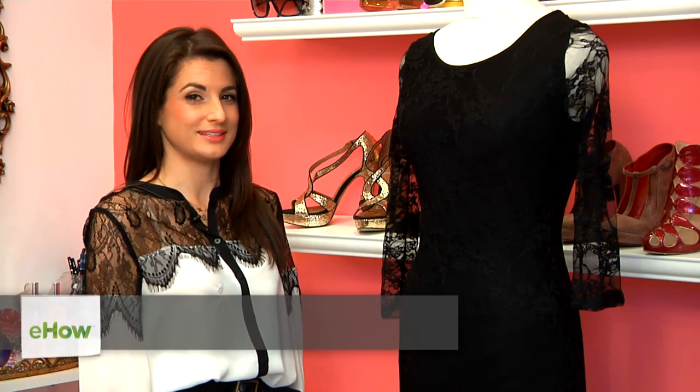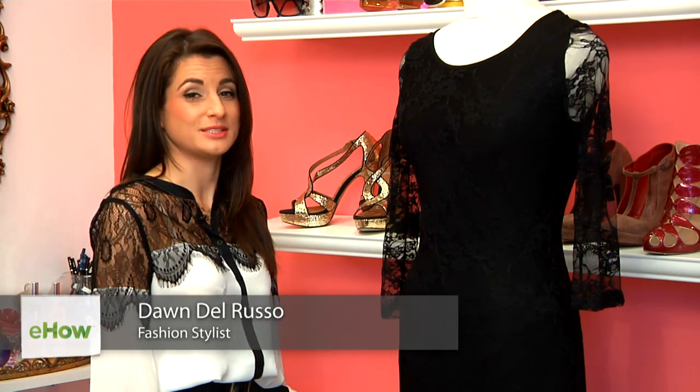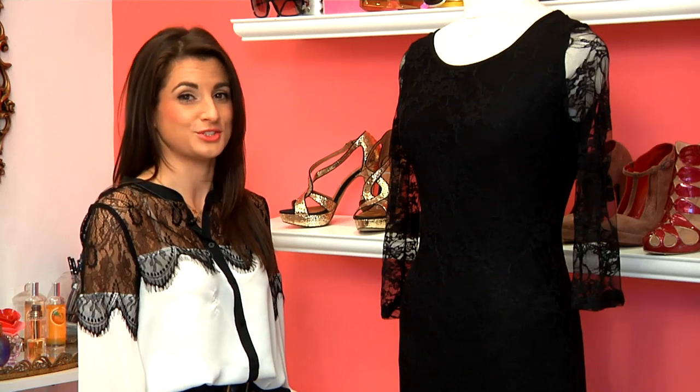Hi, I'm Dawn Del Russo, fashion and lifestyle expert, owner of BellaDawn.com. You can also see me on national TV networks. Today, we're talking about black lace winter fashion trends.